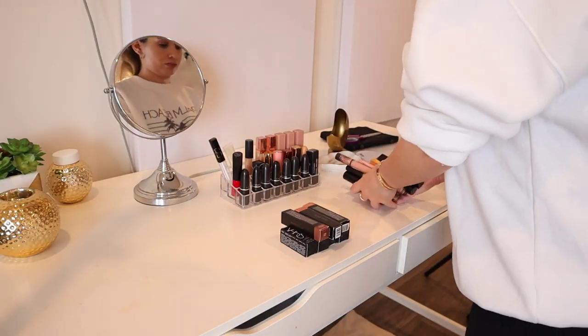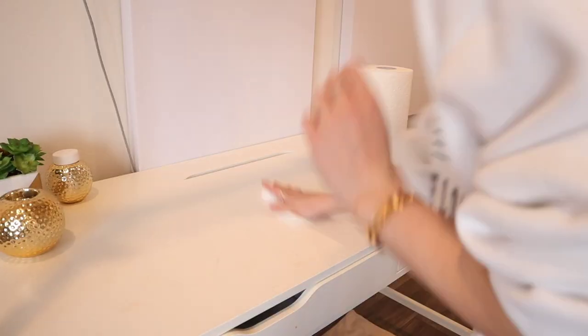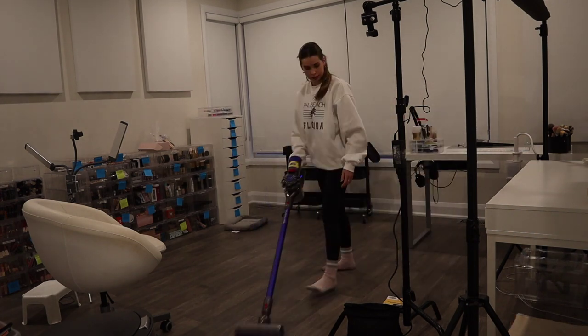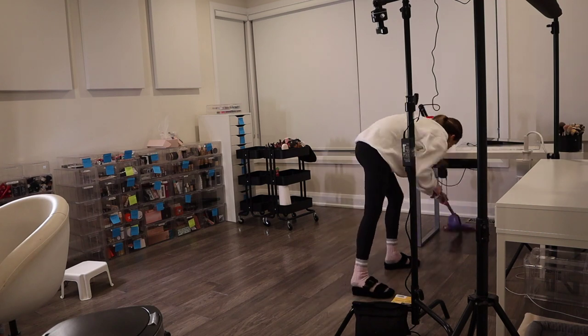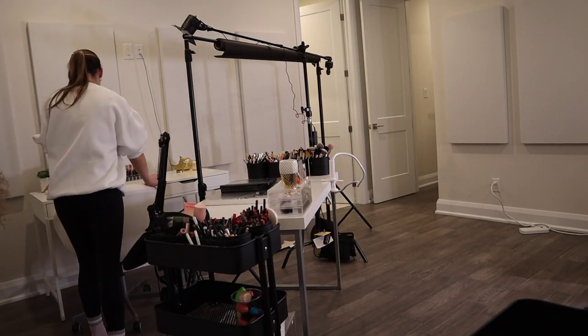Doing the exact same thing with my other desk, and then vacuuming the room and mopping the floors afterwards. This was so satisfying — I'm a huge deep cleaner, I just get a sick satisfaction from deep cleaning. So I was going in.